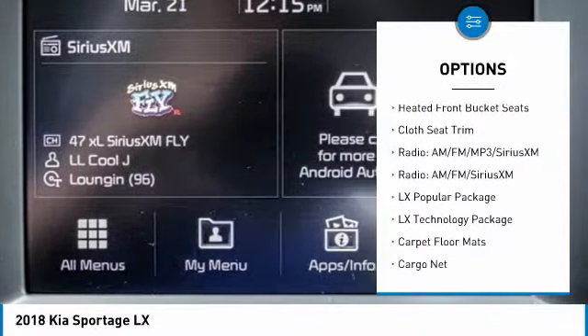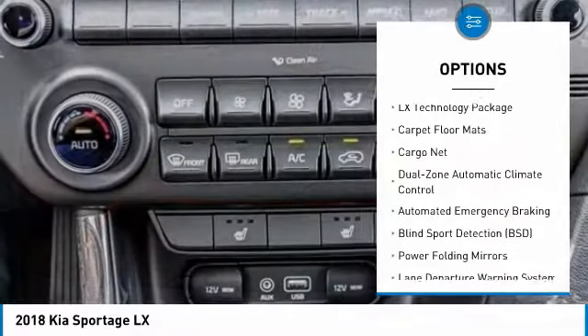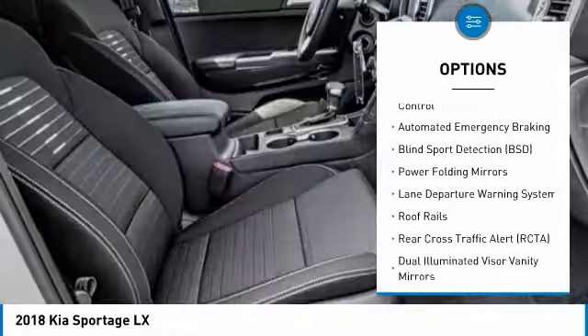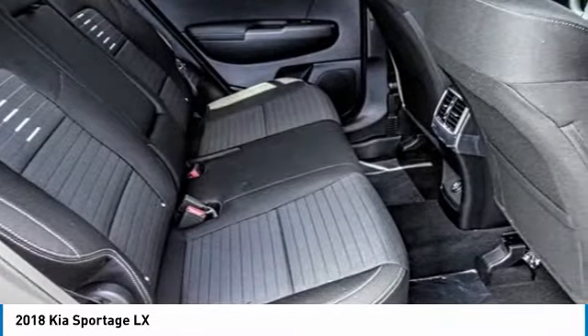Traction control, air conditioning, dual airbags, alloy wheels, power steering, four-wheel disc brakes, security system, trip computer, power windows. Wouldn't you look great in this vehicle?